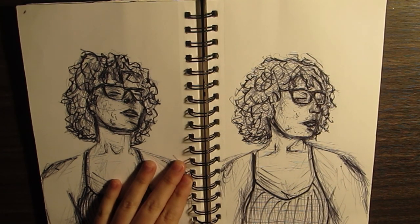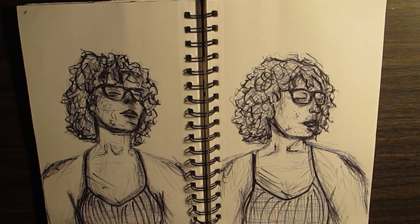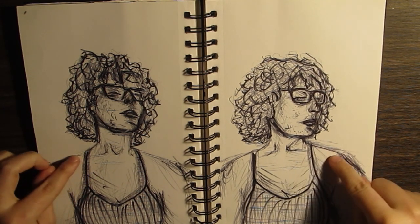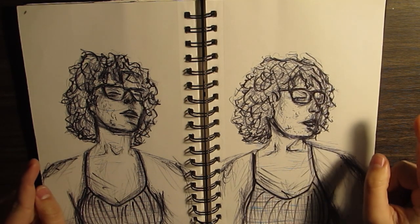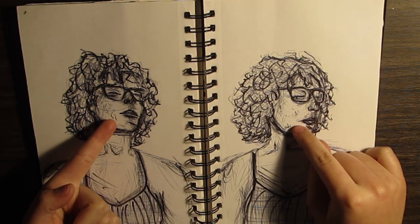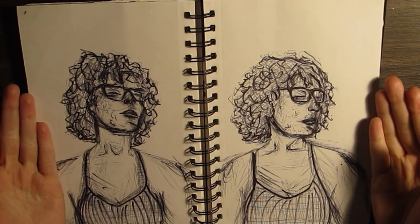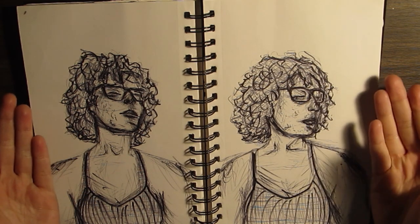Self portraits. These actually looked like me. My hair is not this short anymore — it's up to about here now. My bangs are still there, my acne scars are still there, my glasses are still there. So this is still me, except for the fact that my hair is longer now.